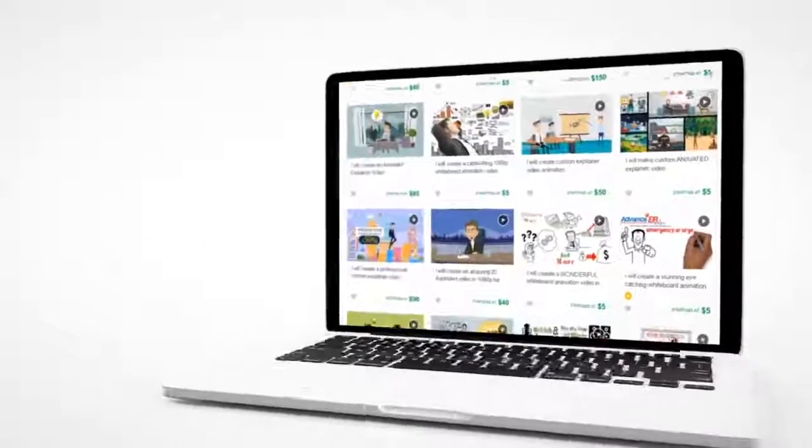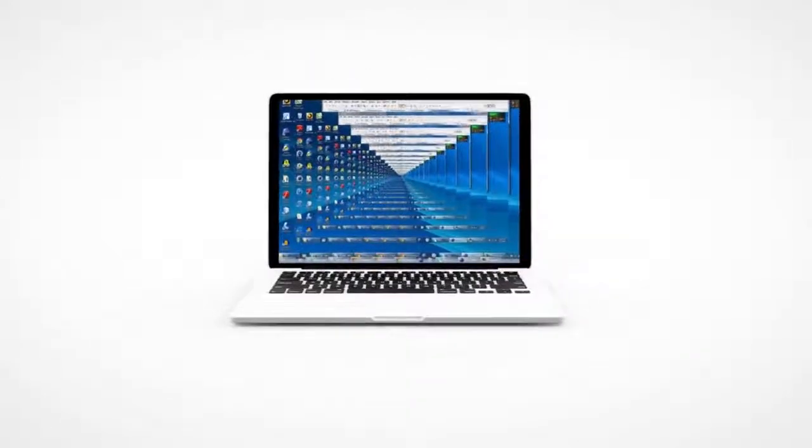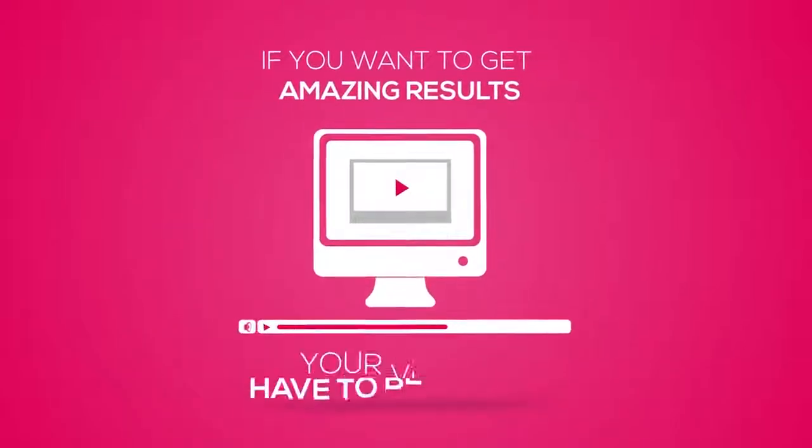But do you think it's the same old Fiverr animation or screen capture videos that get the best results? If you want to get amazing results, your videos have to be amazing. You don't want to just grab your prospect's attention — you want them to be captivated and to trust you. And the best way to do it is be in front of the camera like I am right now. People want to see it in your eyes that you're actually trying to help them solve a problem that they have.